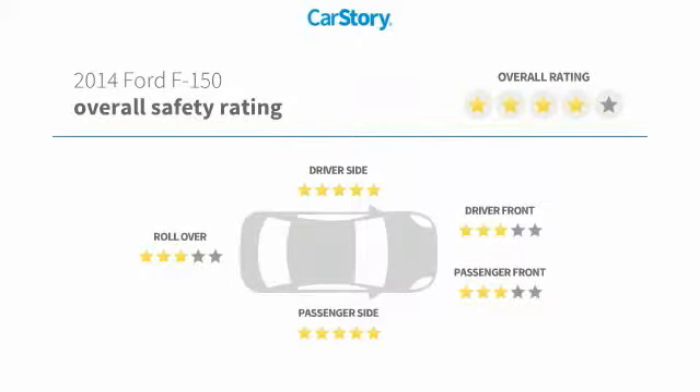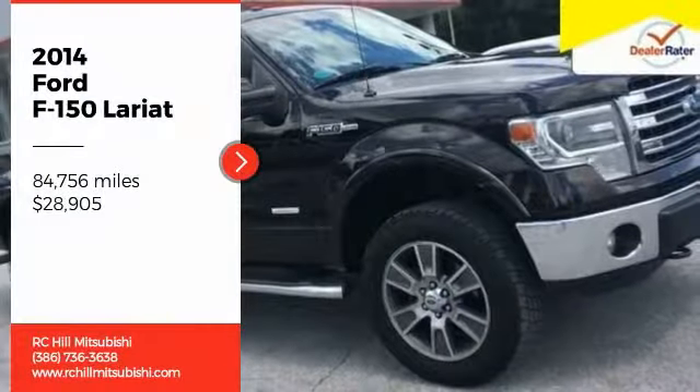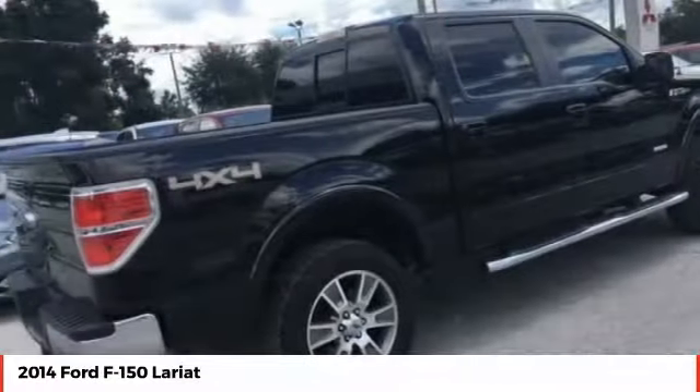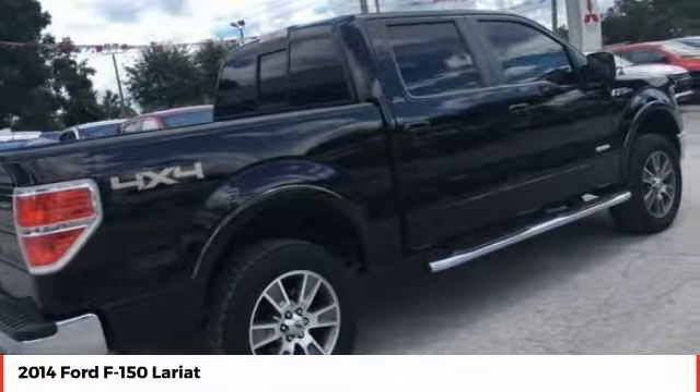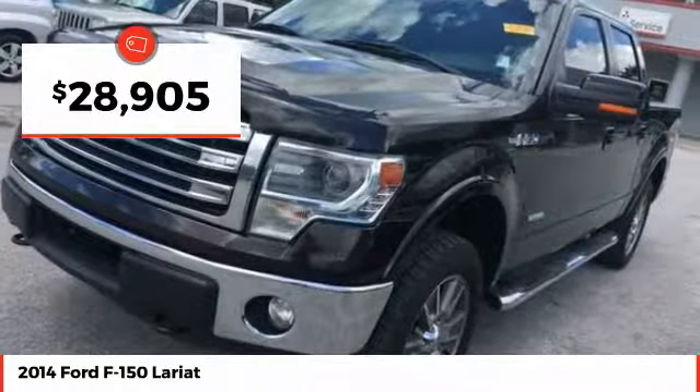With these ratings, you are going to love the 2014 F-150. A Ford F-150 knows how to handle any situation. It's built to follow orders, no whining, and is priced below $30,000.